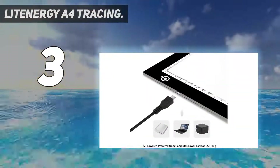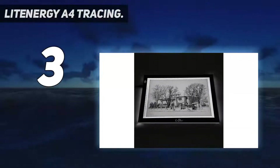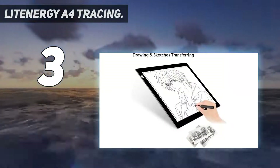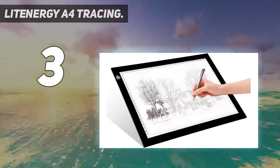This makes us think it might not last as long as the Huion options, though of course we haven't been able to test it for 50,000 hours to check. Overall, this is a solid budget light box that comes well recommended.